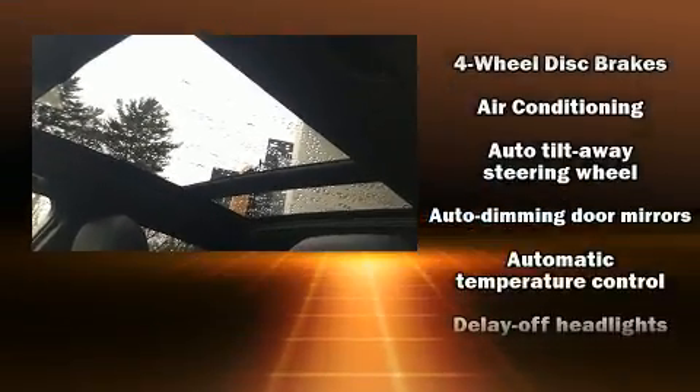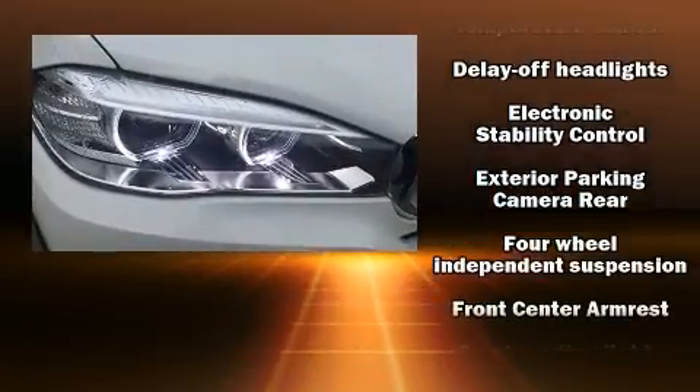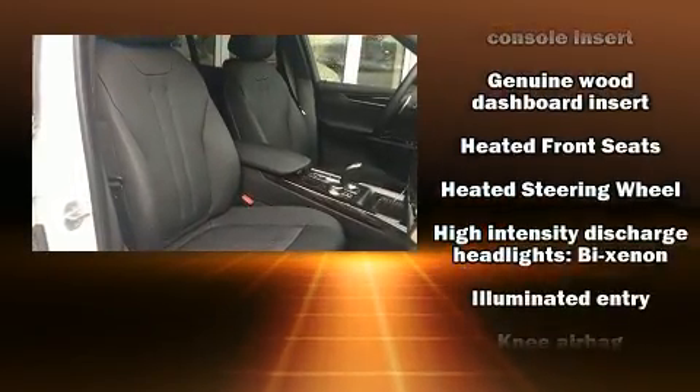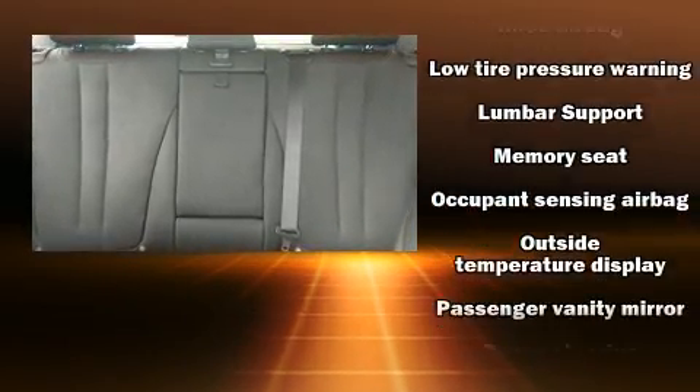For drivers who enjoy the natural environment, a power moonroof allows an infusion of fresh air. BMW ensures the safety and security of its passengers with equipment such as dual front impact airbags, traction control, brake assist, ignition disabling and four-wheel disc brakes with ABS.